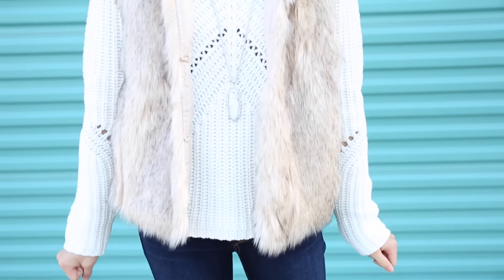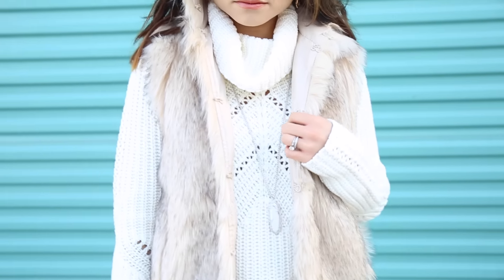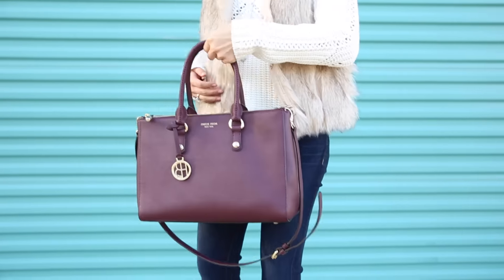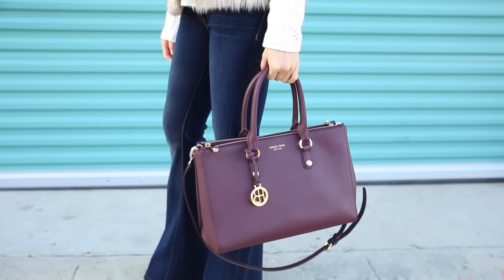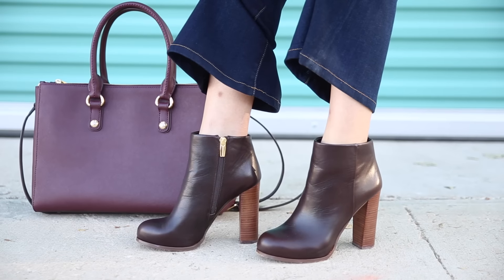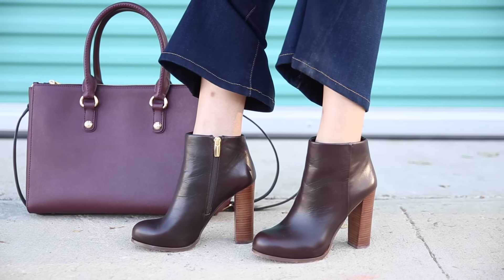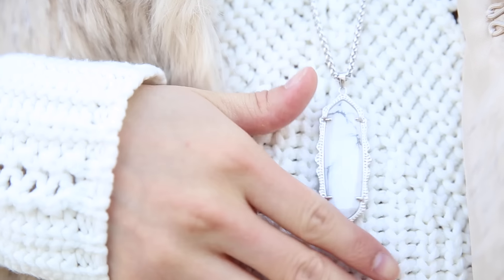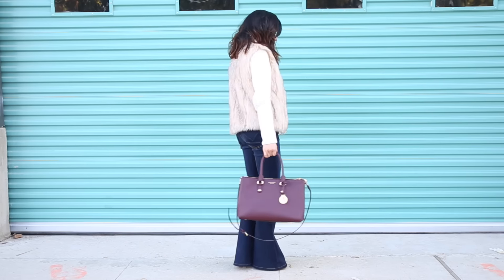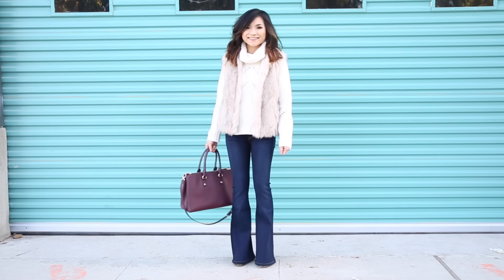I think the fur gives a beautiful soft contrast against the thick knit sweater. For my handbag, I'm wearing my beautiful burgundy carry-all tote bag. And a 70s outfit will not be complete without a rocking pair of flare jeans. With them, I'm wearing some beautiful chocolate stacked heel boots. And I finish everything off with some muted silver jewelry pieces. This look could take you from day to night, and it's a fun yet subtle way to play with the 70s trend.